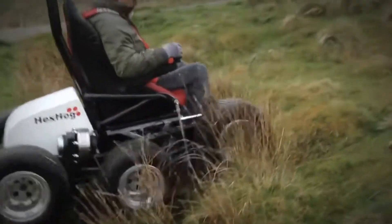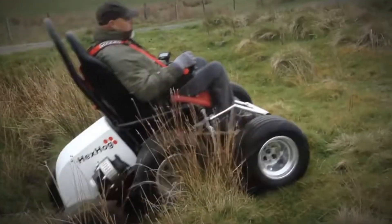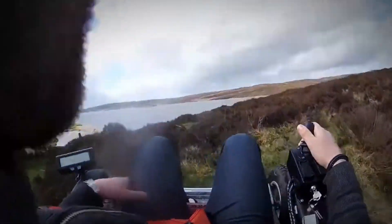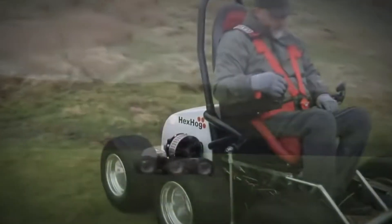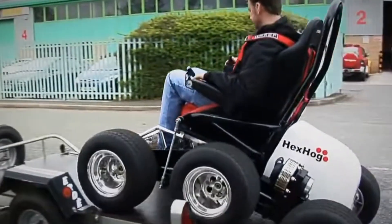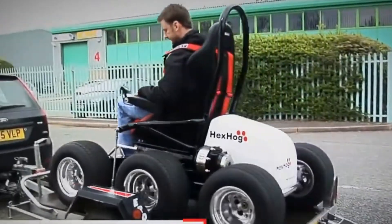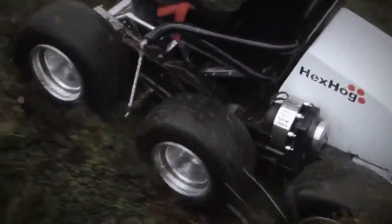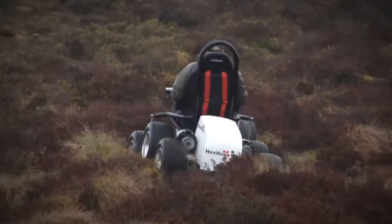Built to tackle steep inclines, dirt trails, sand, water, and even snow, the Hex Hog opens up a world of outdoor adventure. Unlike traditional electric wheelchairs, it offers a new level of independence, allowing users to explore remote off-road areas with ease. Whether you're seeking thrills or simply want to enjoy nature without limitations, the Hex Hog redefines accessibility.